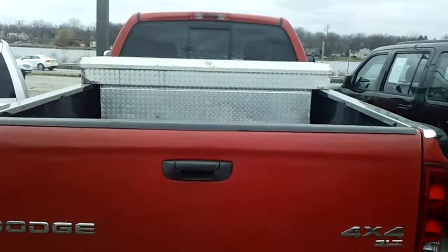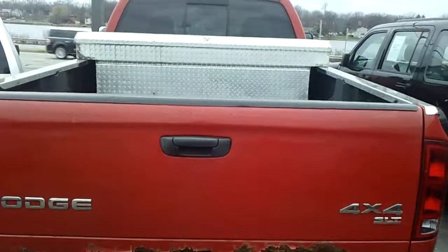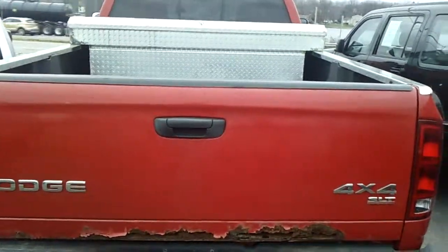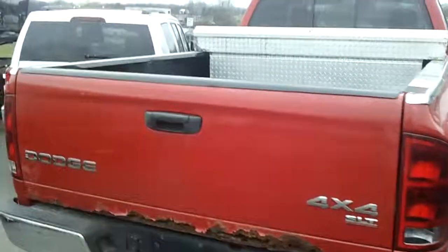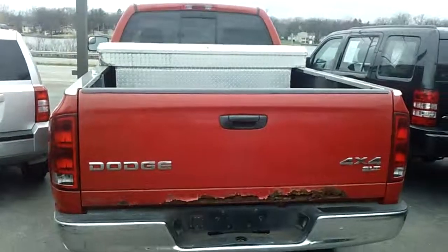Again, it is a 2003 Dodge Ram SLT Crew Cab Long Box, four-wheel drive, 160,000 miles for $4,986 plus taxes. Give me a call back — I'll have Justin from the internet department send this video to you. I'm here till nine o'clock tonight. Come on out, take it for a spin. Have a great day. Thanks.